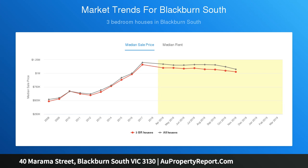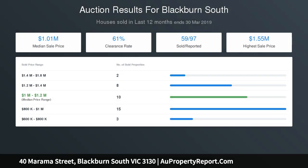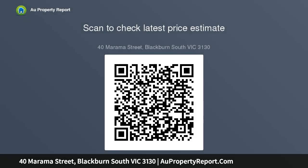Please note Buston Real Estate may refuse to provide further information about the property should you prefer not to disclose your full contact details including phone number. Photo ID is required upon entering the property.